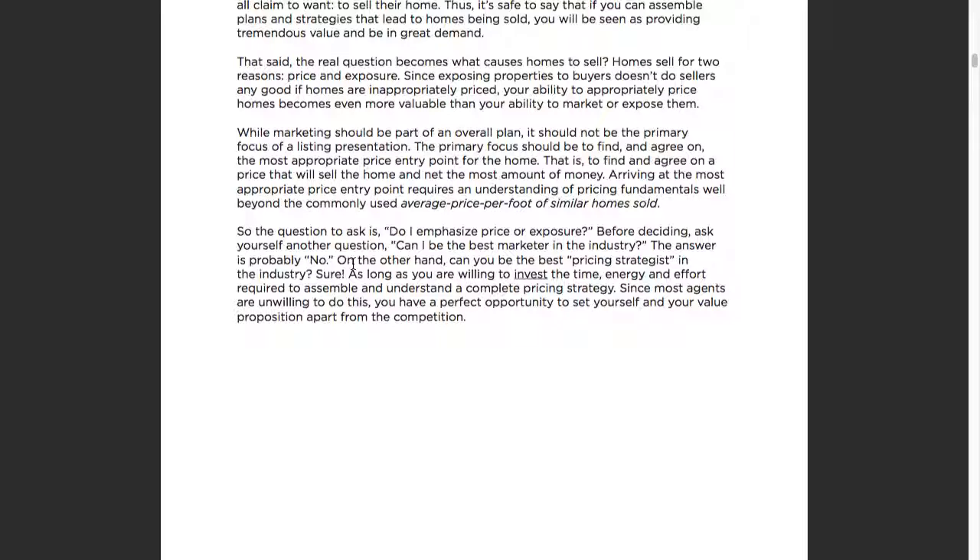Do you know any agents out there who crush it on marketing? Some guy with really big teeth? He has a 50% expire and withdrawal ratio. All he can do is focus on the marketing end of it and hope — a blind squirrel finds a nut — he hopes his sellers finally come to the realization to price it correctly. No matter how much marketing you do, you're not going to sell an overpriced listing just by marketing the heck out of it. It just doesn't work these days.